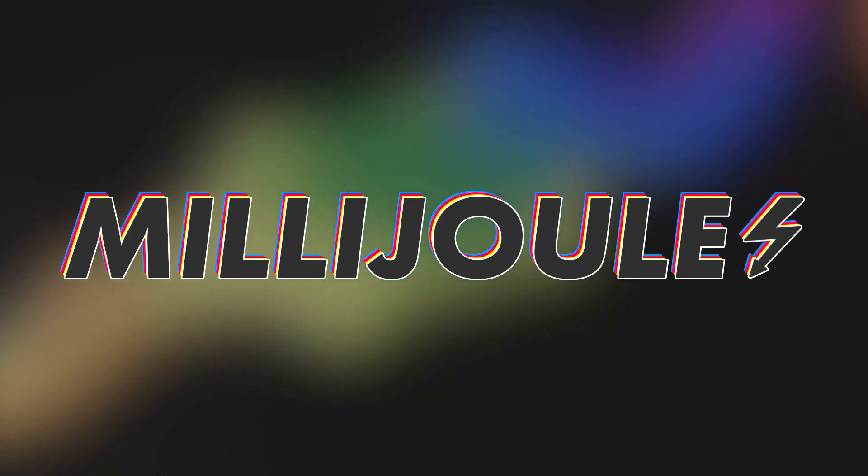Thanks for tuning in to this episode of Millejewel. Don't forget to check back every weekday, first thing in the morning, for your update on everything laser from Laser Everything.